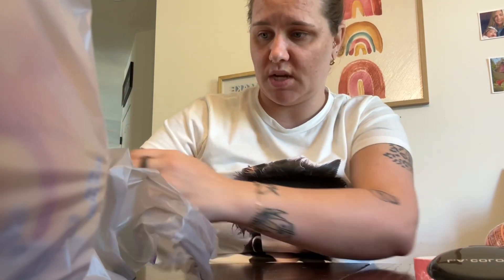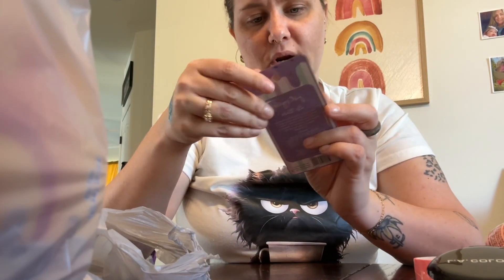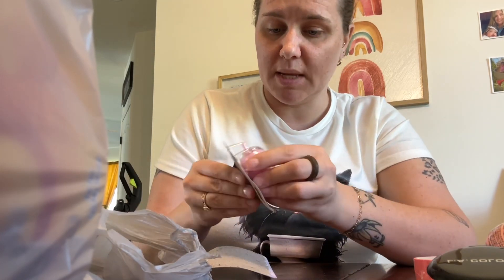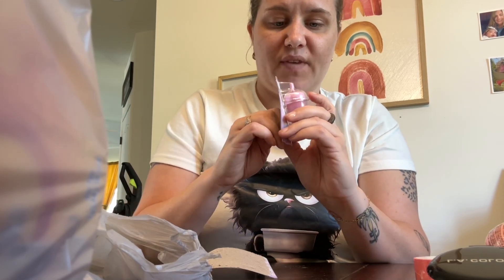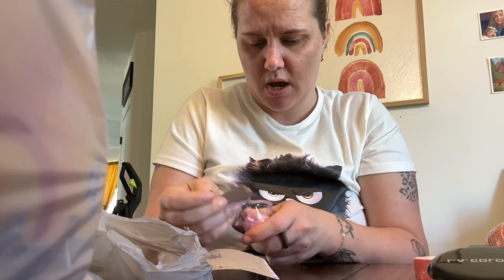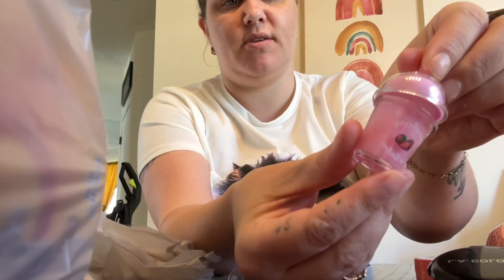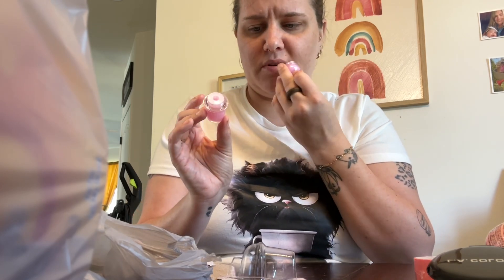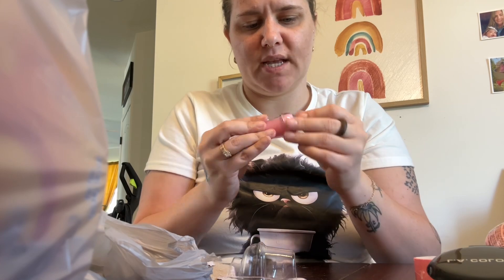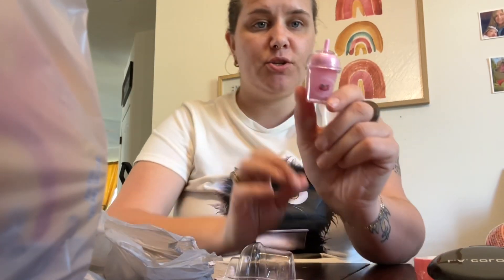I picked up this popsicle lip balm. I thought it would rub on your mouth like a dome but it's actually a doe foot applicator — a liquid lip balm, not lip gloss or chapstick. It opens into a little doe foot. It smells really good, it's strawberry. You can put this on a keychain — cutest little keychain ever and you have a lip balm. Perfect.